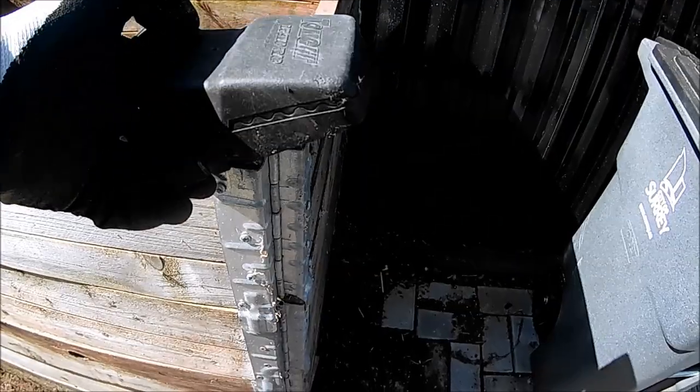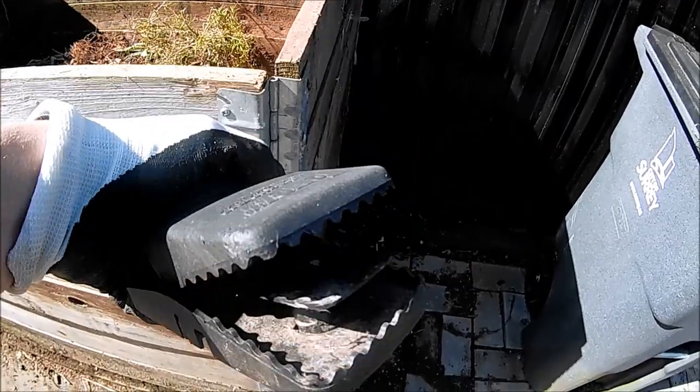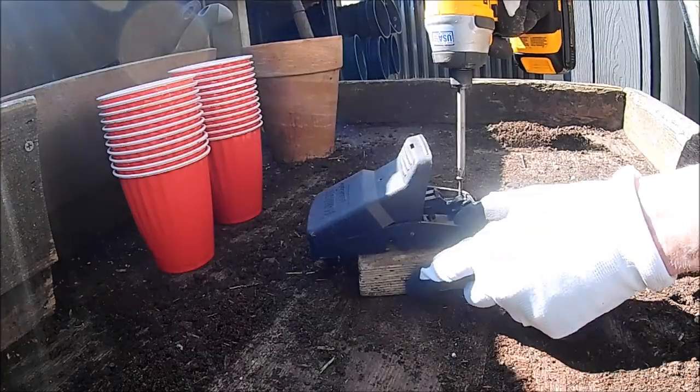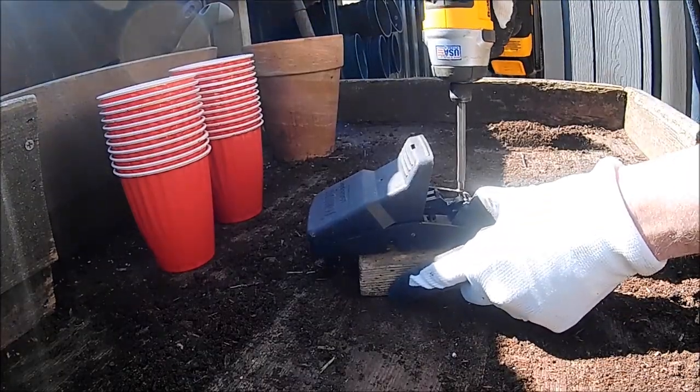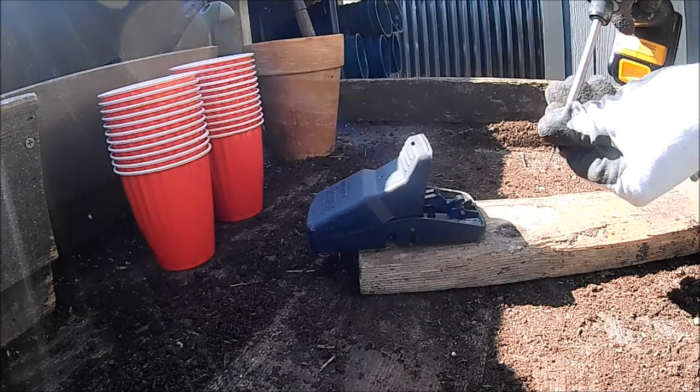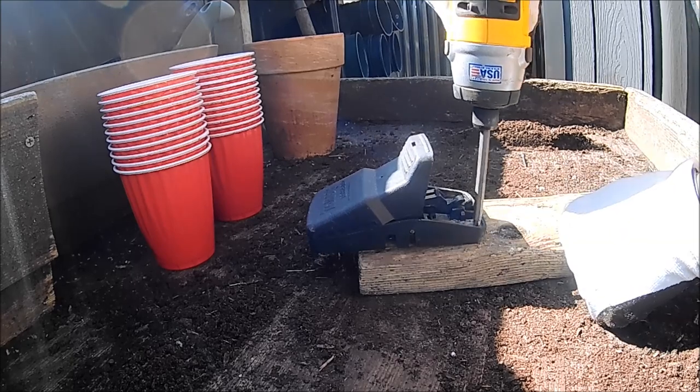I use these plastic Tomcat-style traps as opposed to the wooden ones, but they are light and a trapped rat will be off into the sunset with one of these things if it only gets a leg or a tail caught, so I like to screw them onto a bit of wood.